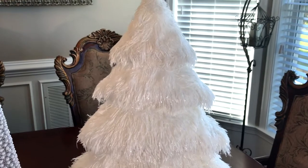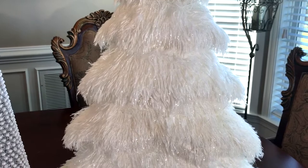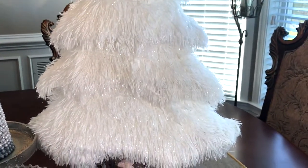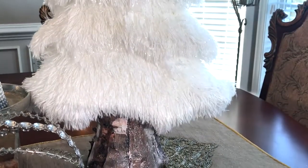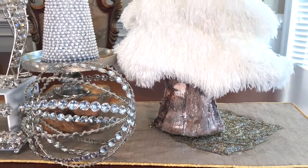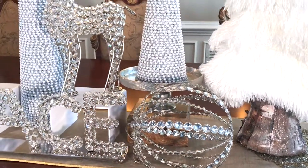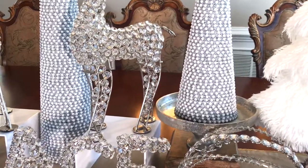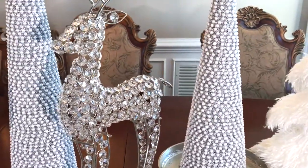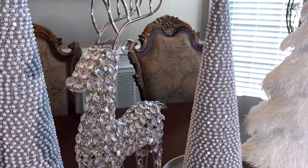I will give you another view of all the beautiful items. Please don't forget to watch part two of this haul. I hope you enjoyed watching my Christmas haul video and I will be posting a lot more Christmas videos very soon. If you hurry up, you can still find a lot of these items at Ross. Happy shopping!